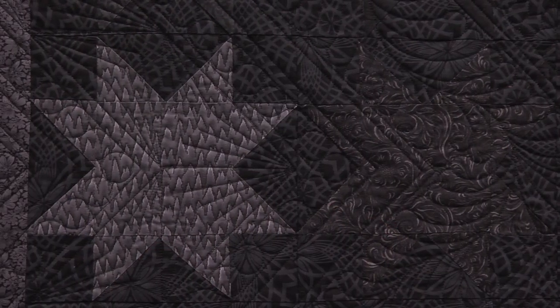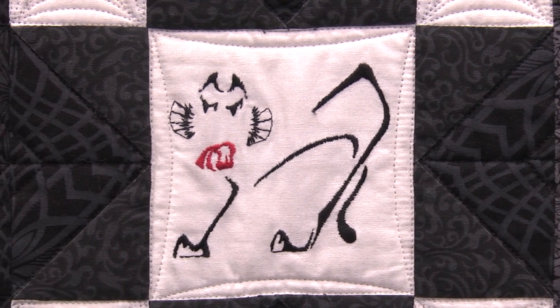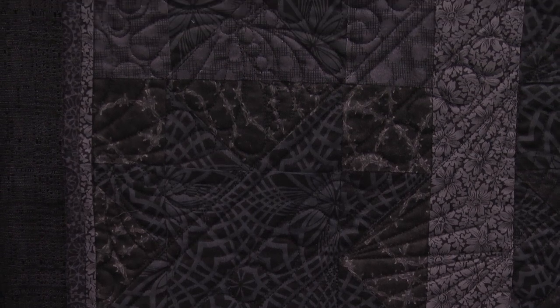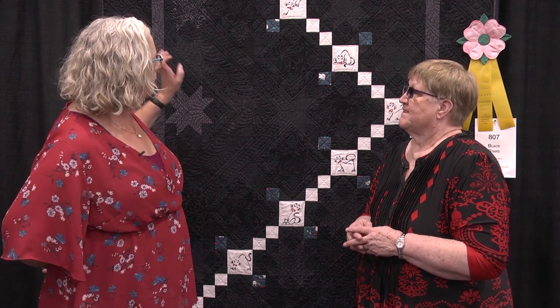I had a hankering to work with eight-pointed stars, so I started making them. I wasn't quite sure what I was going to do with the quilting, so I got together with my custom quilter and we talked about how it really has a modern flair. This quilt is quilted in a style we call modern traditionalism — a very traditional block, but when you overlay the quilting, the regular stars actually disappear and the quilting comes forward.